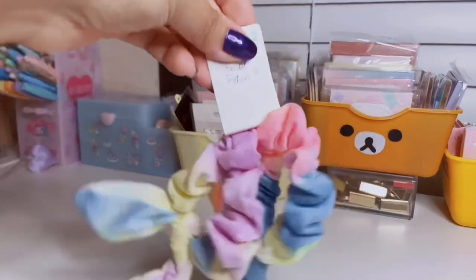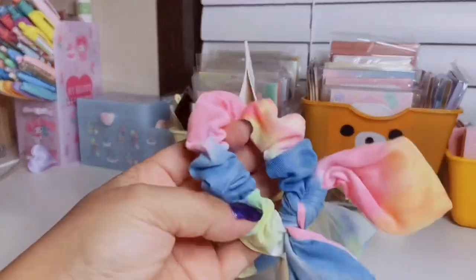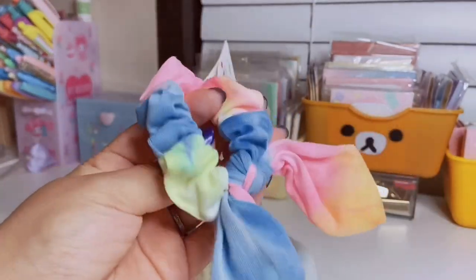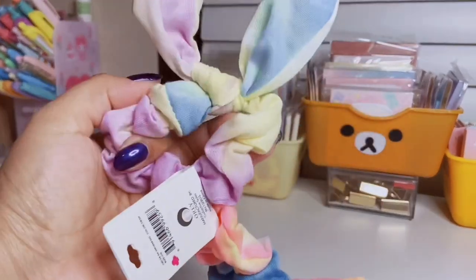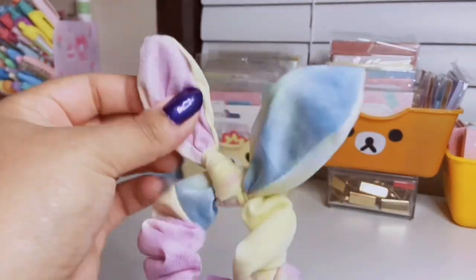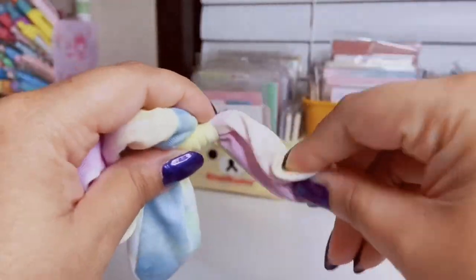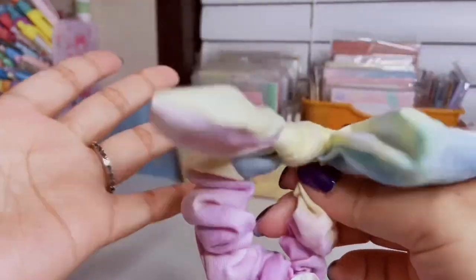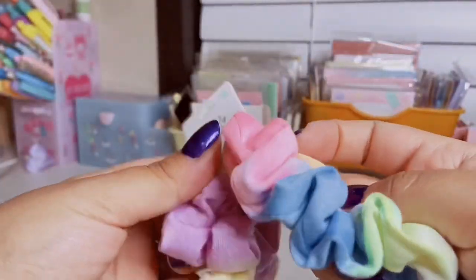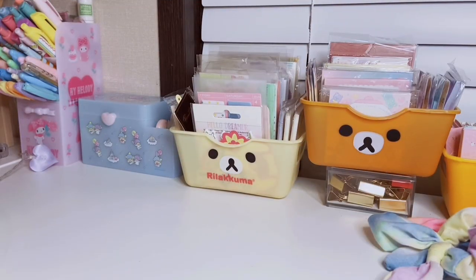I also found some matching scrunchies made out of the same material — it's a little two-pack. One is a yellow, blue, and pink tie-dye, and the other is purple, yellow, and blue. I love that it came with cute little bunny ears, and the cool thing is they have wire in them so you can actually shape them and make them pop out. These were only two dollars, so basically a dollar per scrunchie — super cheap.